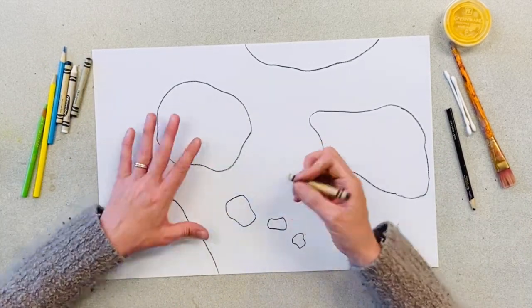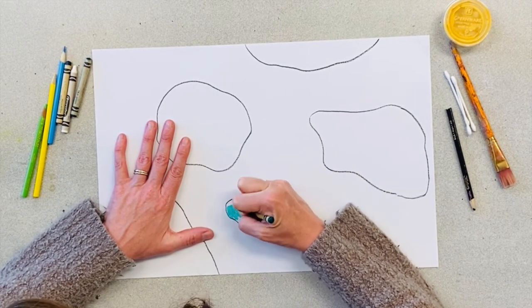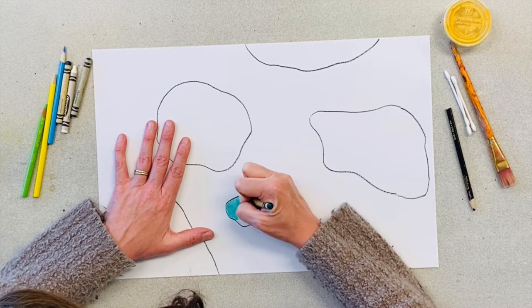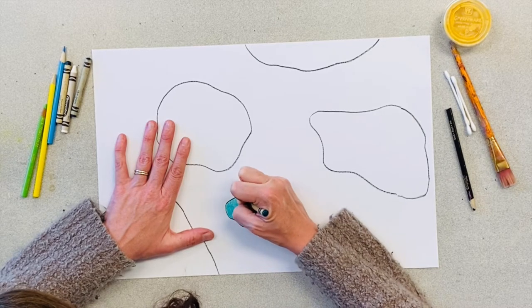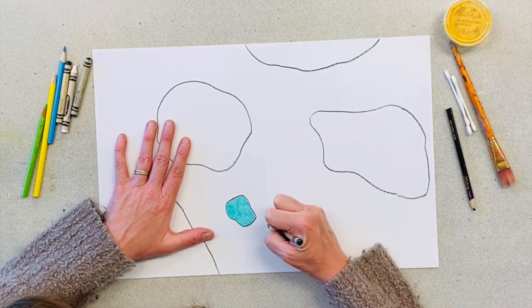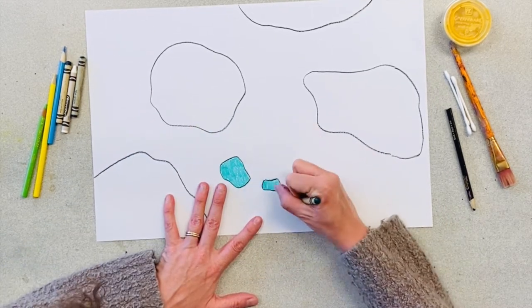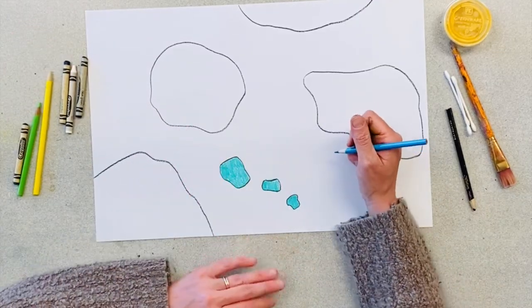The next step is to add color to your landmasses — you can even color in your water as well, using whichever colors you'd like. But if you'd like an added challenge, you can try coloring in your map in a style similar to a favorite artist. I'm going to do this map in the style of Van Gogh. Van Gogh was a post-impressionist artist who uses short brush strokes and lots of different colors. I'm going to try and replicate that with my map.